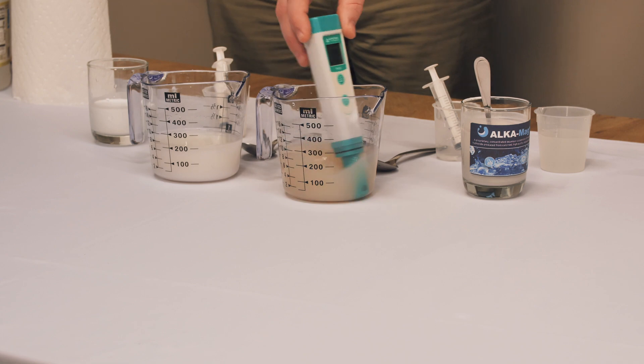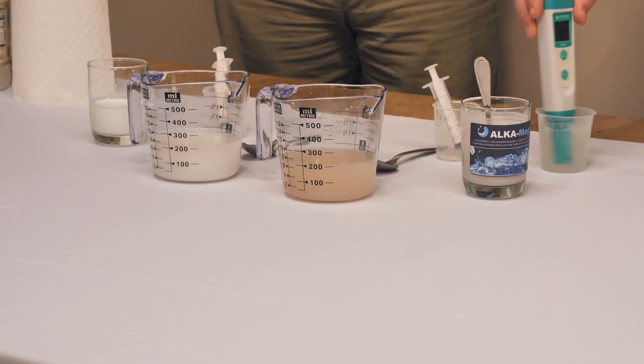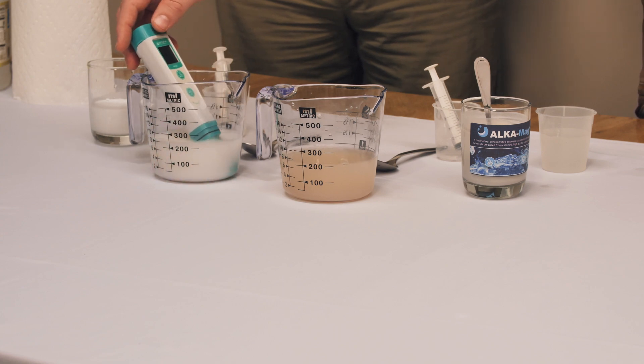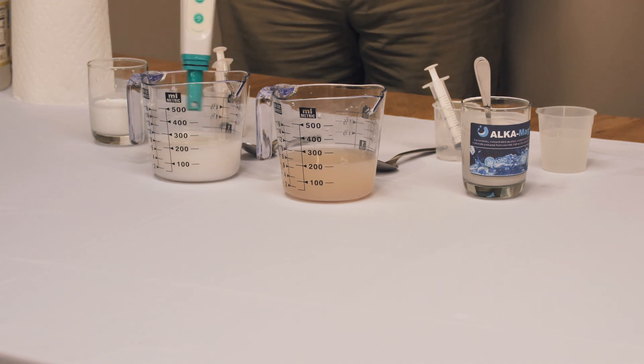Now as we're approaching five minutes, let's check pH. AlkaMag Plus is at 5.9, and over at the competitor's product they're sitting at about 5.7 to 5.8, right at that edge.